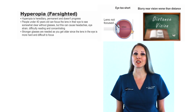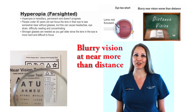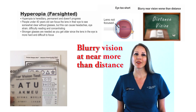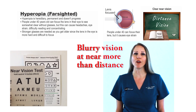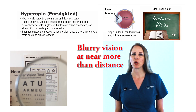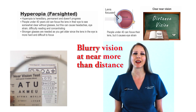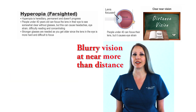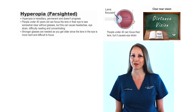Hyperopia causes blurry vision at near, worse than distance. Hyperopia occurs because the eye is too short. Hyperopia is hereditary, permanent, and doesn't progress. People under 40 years old can often focus the lens in their eye to see somewhat clear without glasses, but it can cause headaches, eye strain, difficulty reading, and concentrating. Stronger glasses are often needed as you get older since the lens in your eye becomes harder and more difficult to focus.